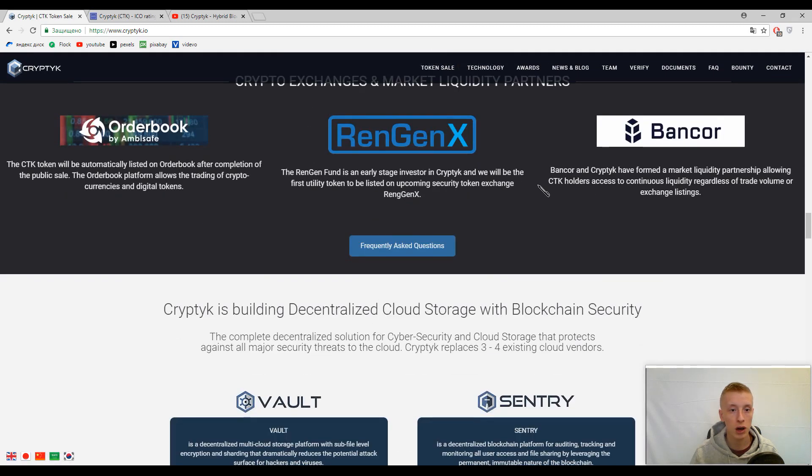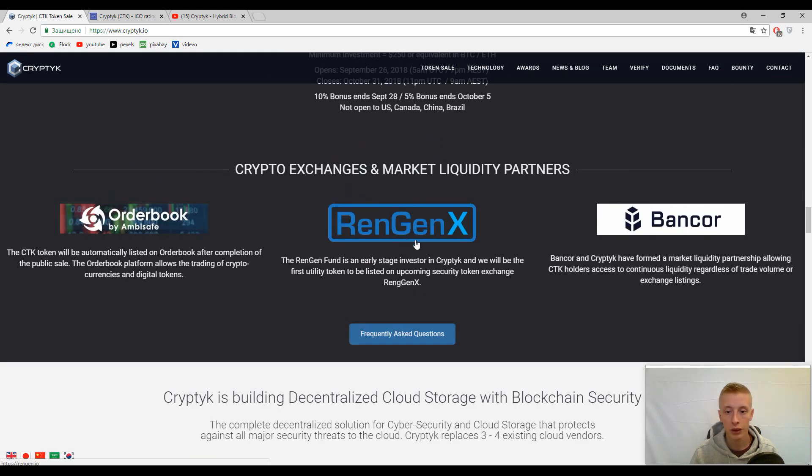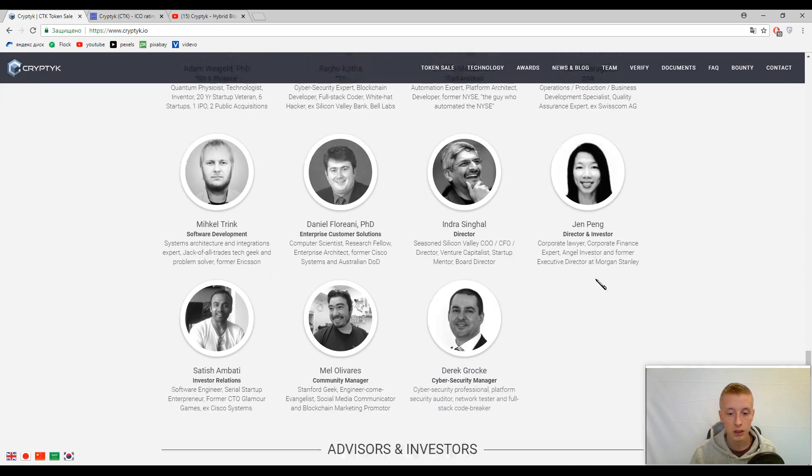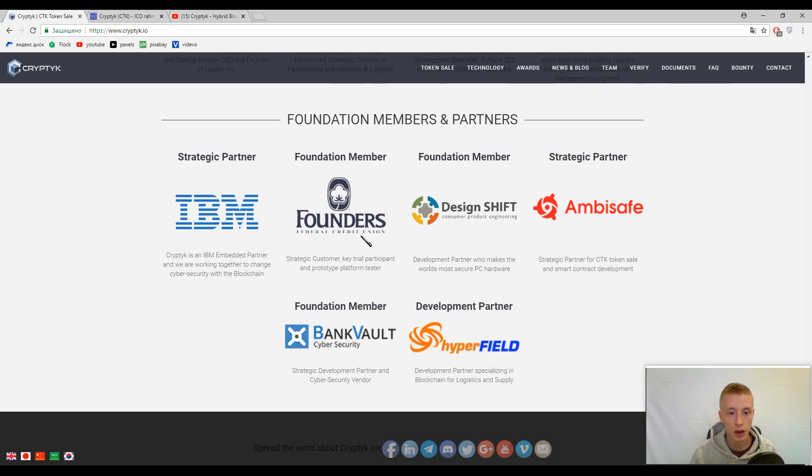Now I'd like to add information about partners. Here you can find RingenX, Bancon, and Orderbook — these are crypto exchanges and market liquidity partners. Their main partners include IBM and other companies like Founders, Be Safe, and Hyperfield. They have a strong collaboration of great minds, and maybe in the future we will have a successful platform — but as usual, the time will tell. If this video was useful for you, please subscribe to our channel and give us a thumbs up. That is all for now — have a nice day!